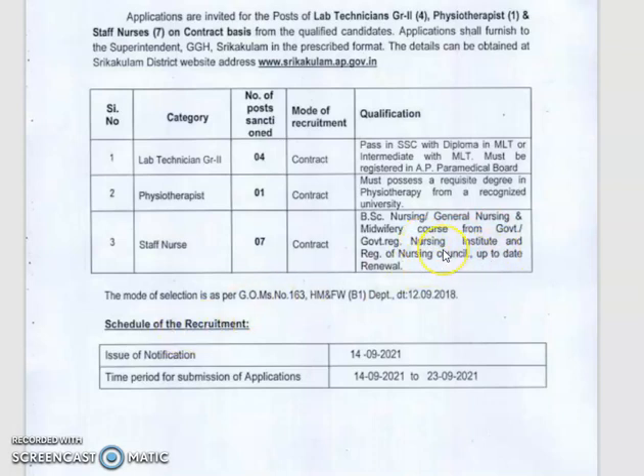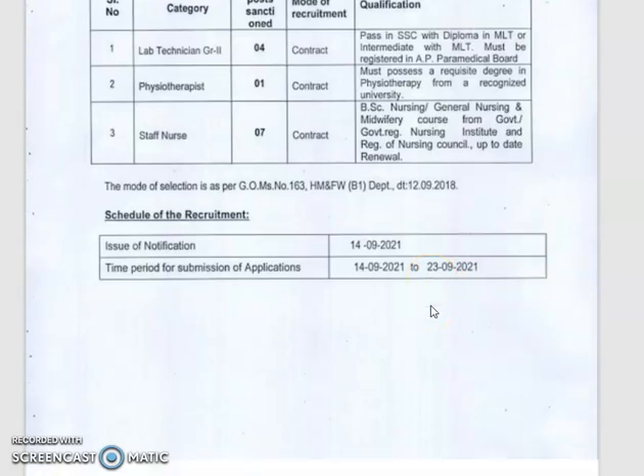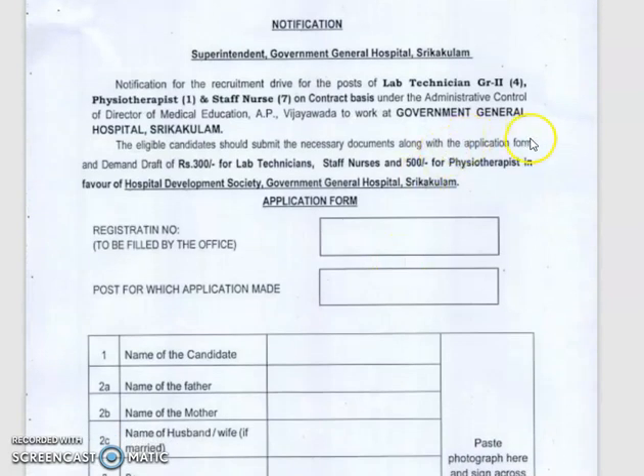Candidates must be registered with the Nursing Council. The last date for application submission is September 29, 2021. The application fee via demand draft is 300 for lab technicians and 500 for staff nurses.